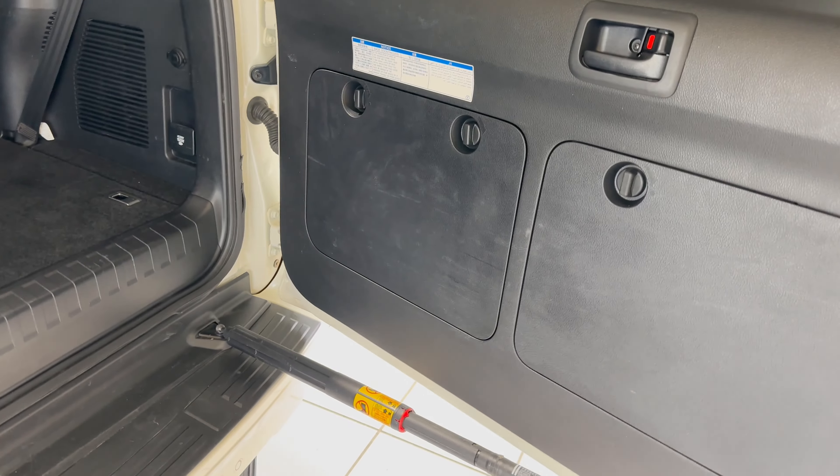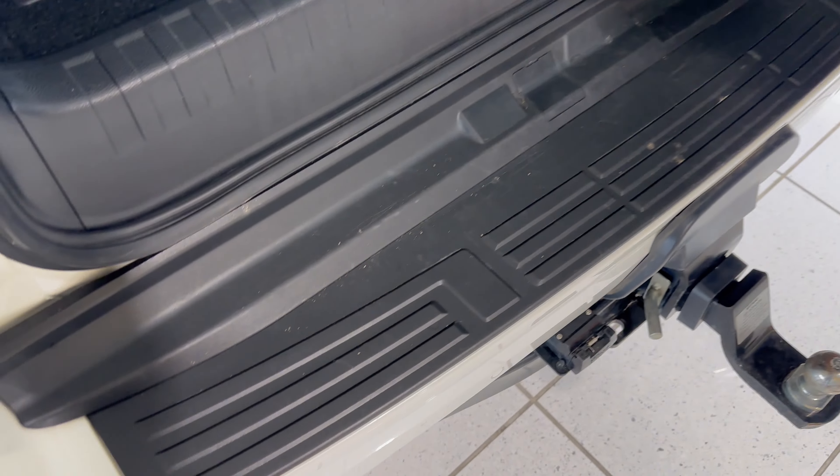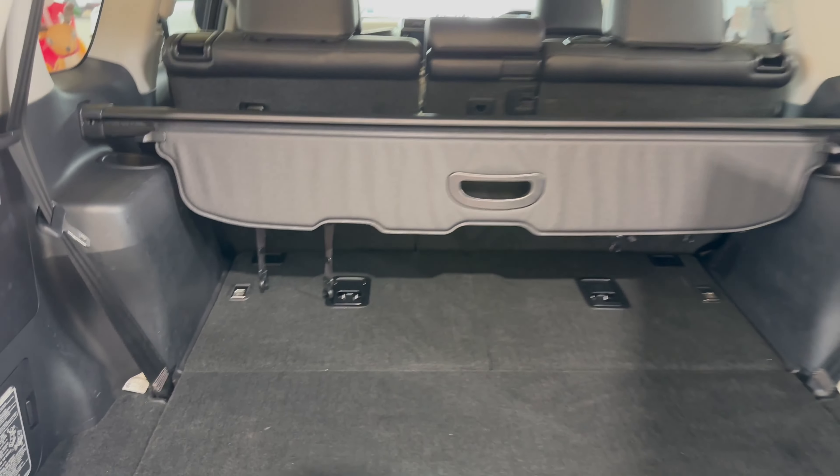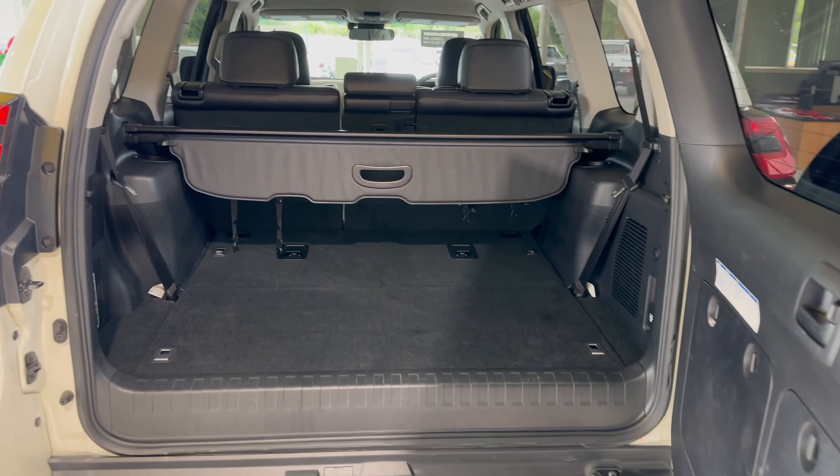Inside the rear now, just a little bit of scuffing there — as you can see, just from general wear and tear, general bit of usage. Up on the side plastics as well. But overall the boot is in really good condition.